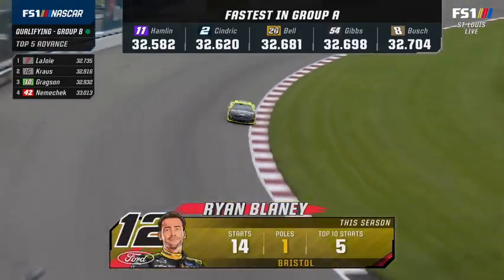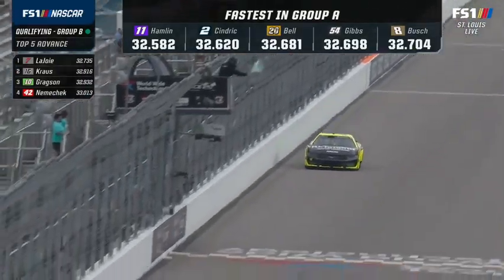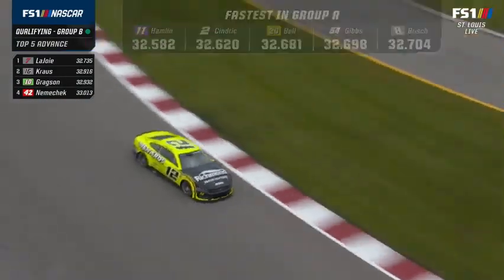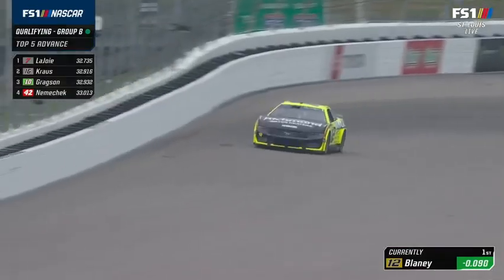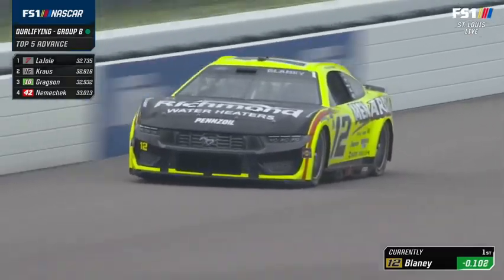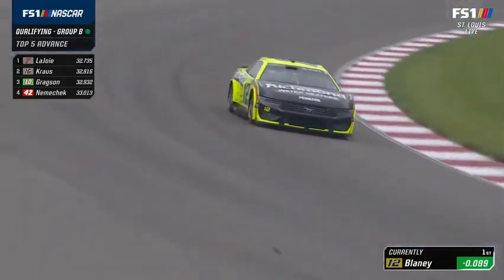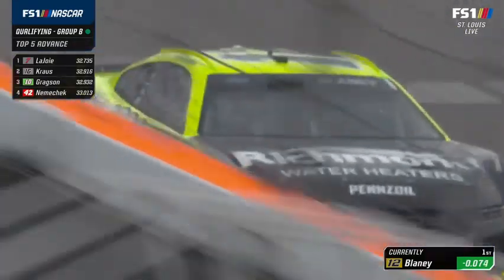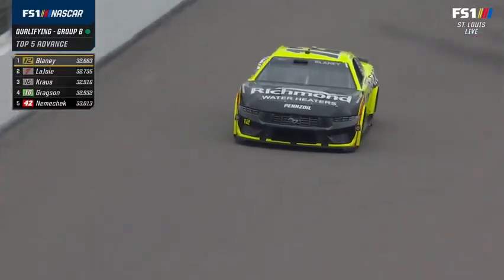Ryan Blaney — started top five in both races here and finished top six in both. Larry Mac liked this car as a pole candidate. Let's see what he's got. Watching gear, braking, throttle — he's hitting all three pretty well through one and two. However, he stayed in fourth gear going into three, unlike Cindric who went to third. Lost a little bit of speed there but a 32.66 puts him on top of the board. Good lap — and bumping will begin with John Hunter Nemechek on the bubble.